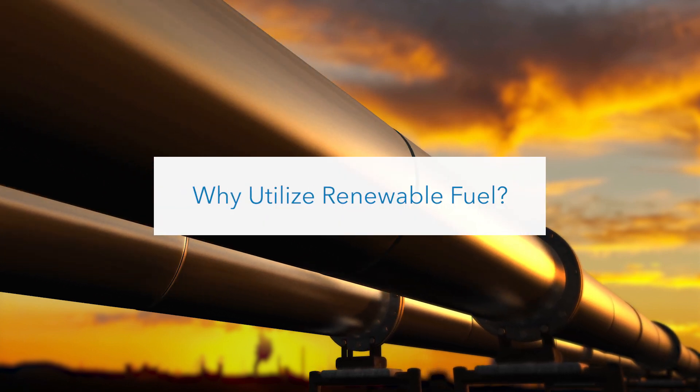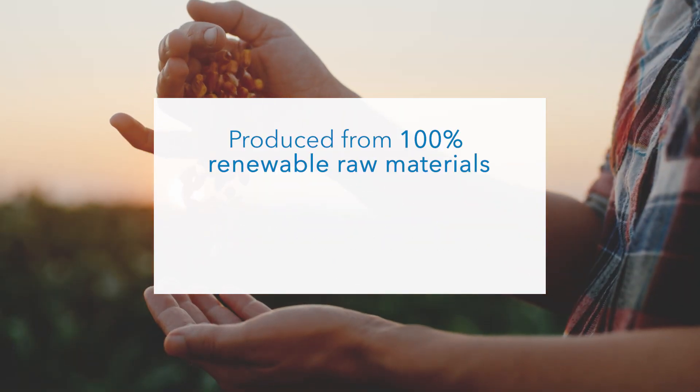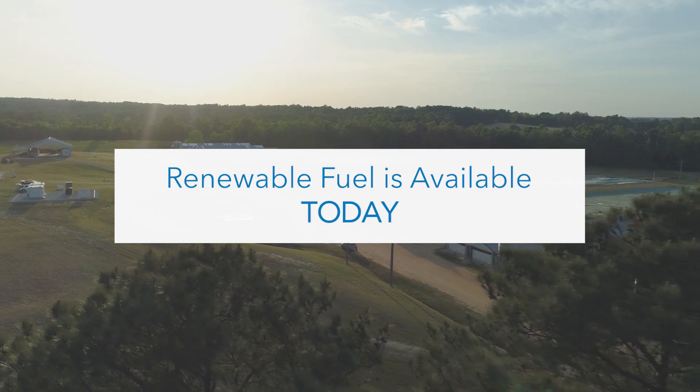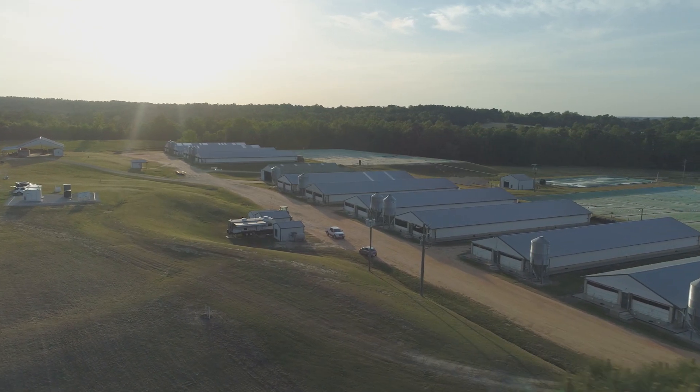Why utilize renewable fuel? It's cleaner. It's 100% renewable. It's easy to implement. And it's available today to help our customers meet their sustainability and resiliency goals on the path to net-zero.